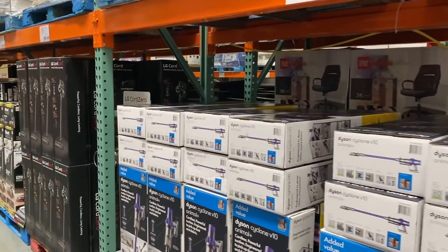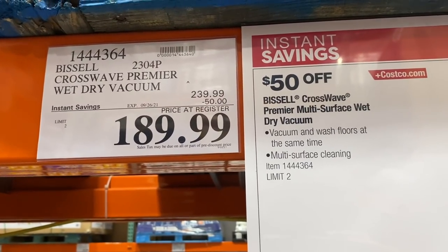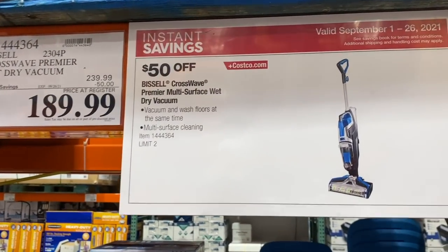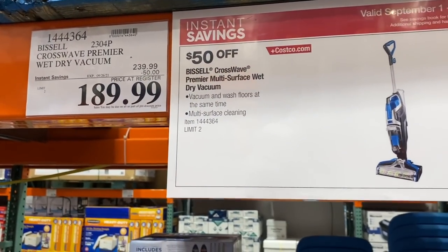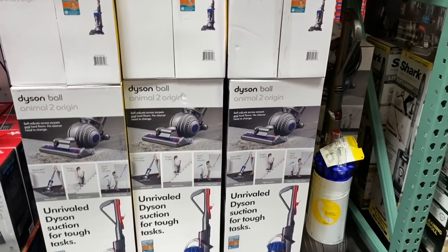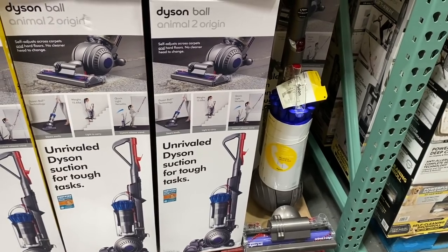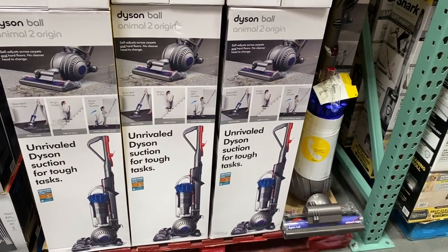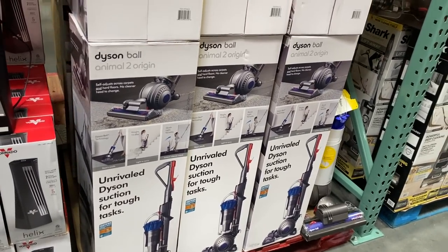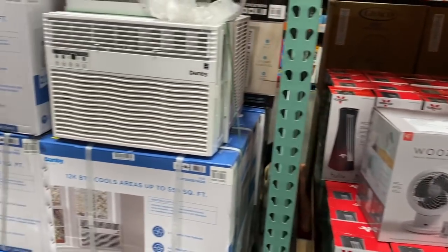Nothing looks too new in the vacuum area. They have this Bissell Crosswave Premier Wet Dry Vacuum — I've never used it myself, but it is $50 off until the 26th of September. So if you're looking for a wet-dry vacuum for under $200, this is an option. They also have the Dyson Ball Animal 2 — this is actually the vacuum I have and I did specifically get it from Costco. I'm glad I got it at Costco because the first two I got broke right away. Third time's the charm — the third one after easily returning the others at Costco has held up for years and I love it. For $350, at least the return policy let me just get a new one immediately.